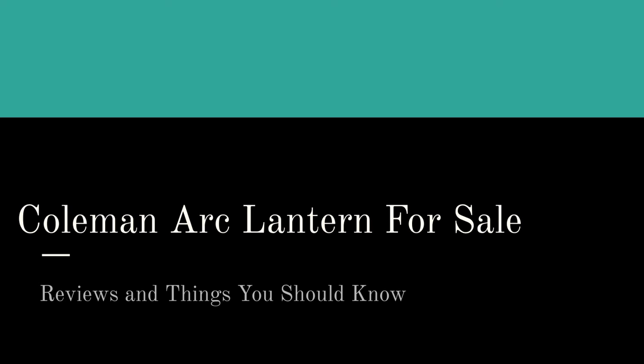Hello there. On this page and in this video, we're going to talk about the Coleman Arc Lantern for sale. Our crack team of reviewers have found the best options for you online at the best prices and the most highly rated. If you're watching this on YouTube, just click on the link in the description box to pop on over. And here's what we cover on this page.